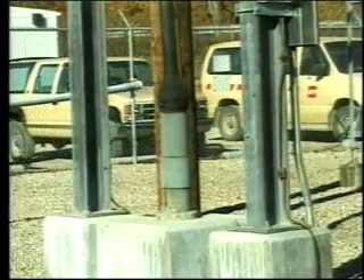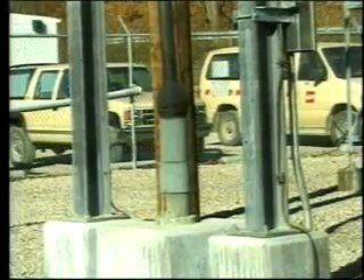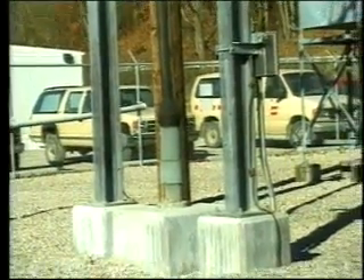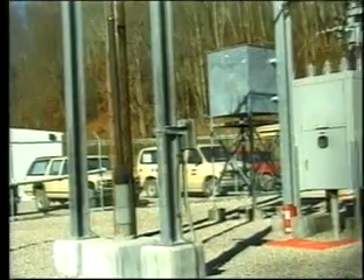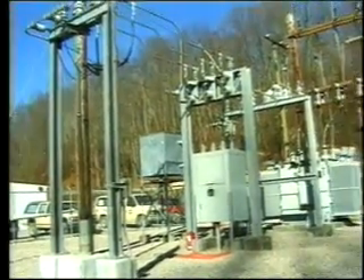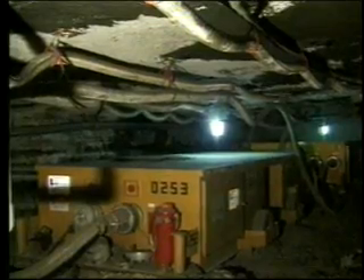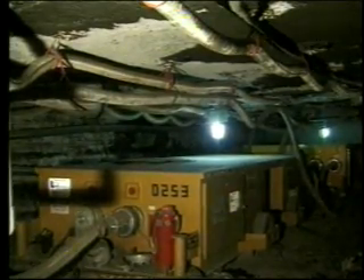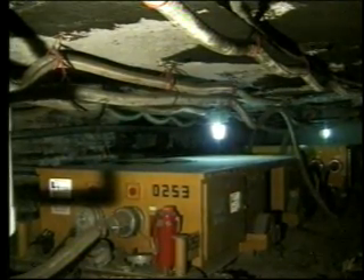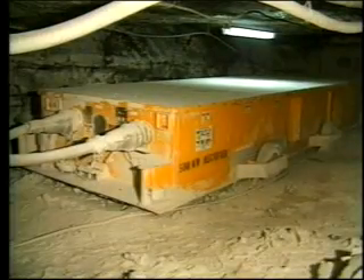Electrical power from the substation may enter a mine through a bore hole or through the mine's drift mouth. High voltage systems vary, but typically fall within a range of 4,160 volts to 13,200 volts. The high voltage power cable, or highline, carries electricity throughout the mine and distributes it to high voltage equipment such as vacuum breakers, belt starters, power centers, and trolley rectifiers.